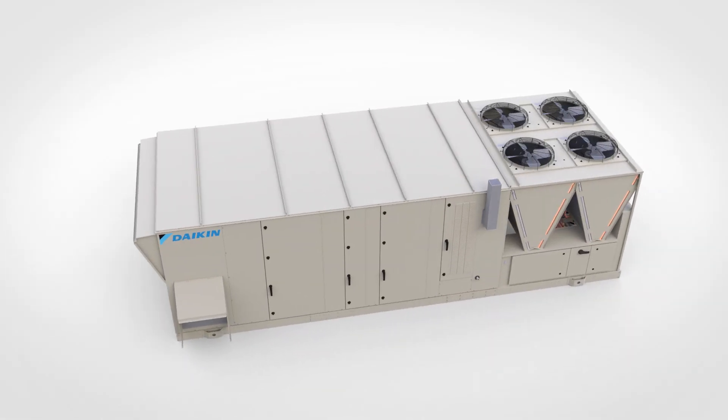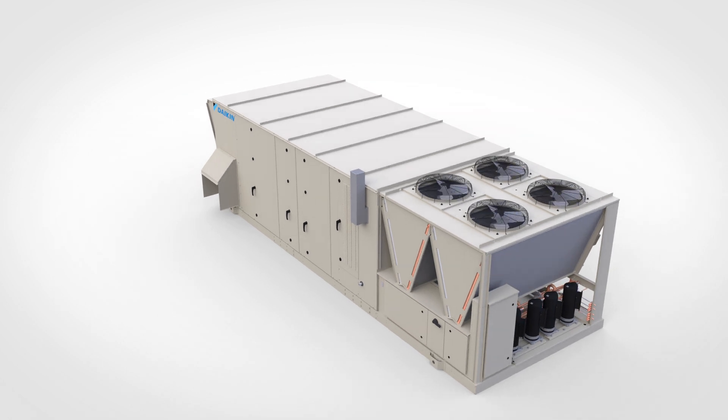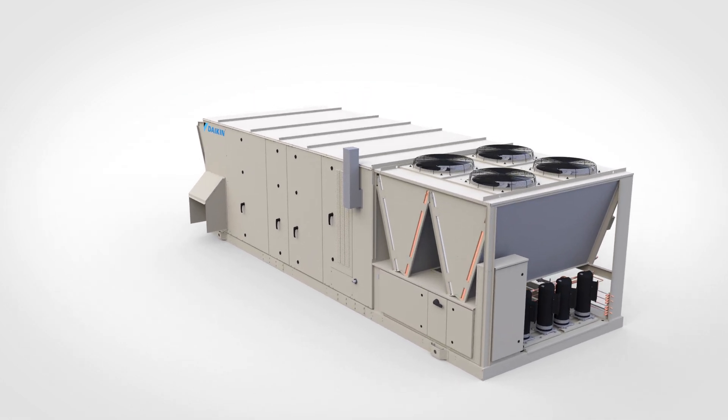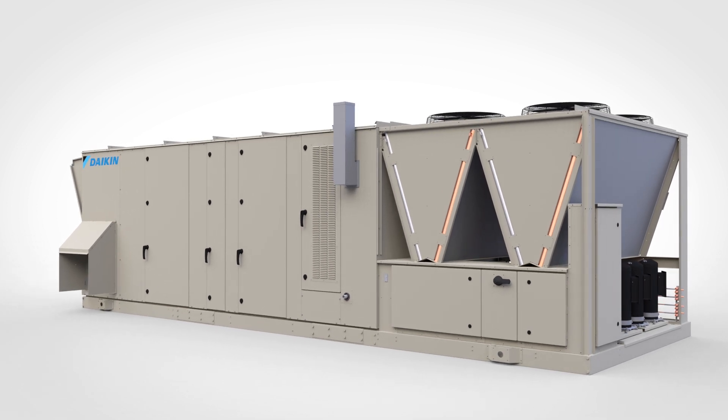Turn to Daikin to rise above today's conventional rooftops and create better outcomes for your business. The Daikin Rebel Applied — from the people who brought you air intelligence. This is Daikin.